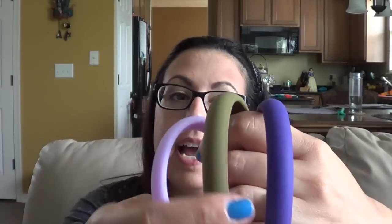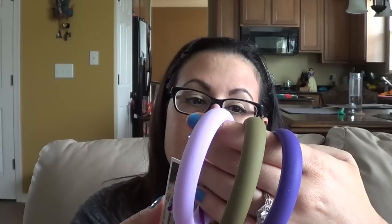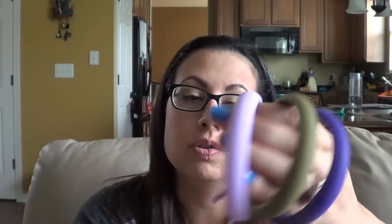Next are Chew Beads bracelets — these are awesome. I already have a gray one and Gemma's been chewing on it like crazy. In this box there's a khaki, a dark purple, and a lavender. They're 100% silicone teething jewelry. I did a full review on Chew Beads if you want to check that out, but they're great — and these bracelets are super cute.